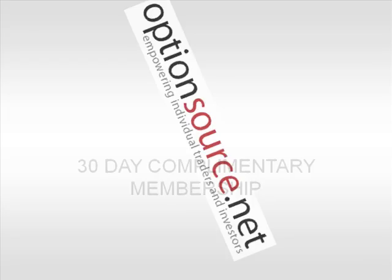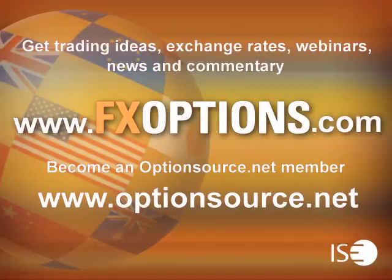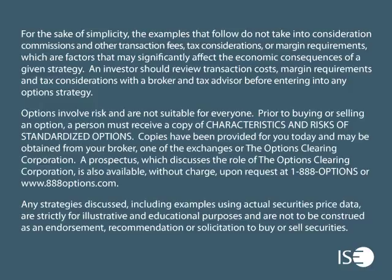This has been your ISC FX Options Weekly Outlook for January 10, 2011. I'm Jason Ayers of OptionsSource.net — thanks for joining me this week. For trading ideas, exchange rates, webinars, news, and commentary, visit www.fxoptions.com. Become an OptionsSource.net member at www.optionsource.net. ISC FX Options can be easily traded through all options-enabled brokerage accounts. These exchange-listed securities are cash-settled in U.S. dollars and have a European-style exercise.